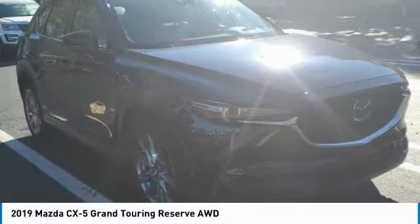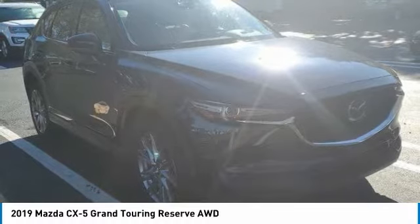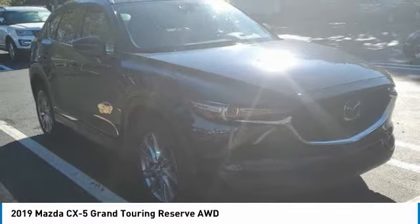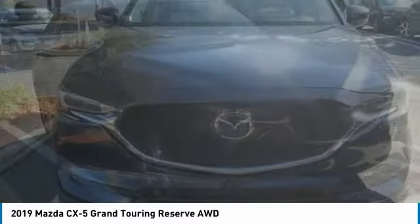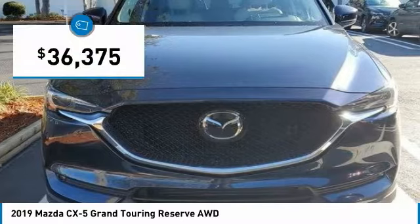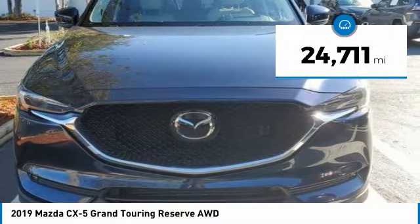For you, the 2019 CX-5. With its fuel-efficient engine, engaging driving experience, and daring styling, the Mazda CX-5 is a good choice for those seeking a sporty yet thrifty crossover SUV and is priced below $40,000. This vehicle has less than 25,000 miles.